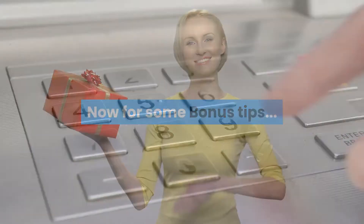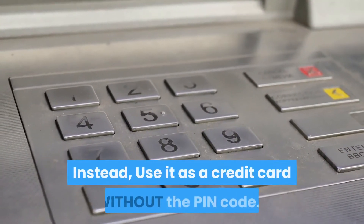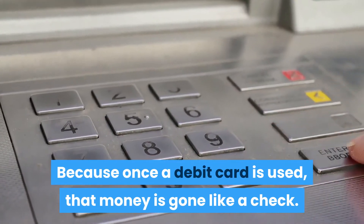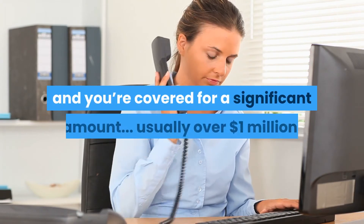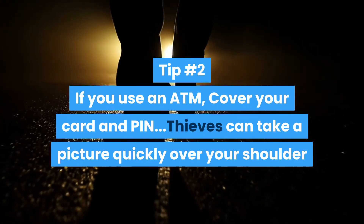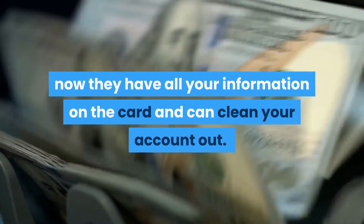Now some bonus tips. Tip number one: when traveling, don't use your debit card with your PIN number. Instead, use it as a credit card without the PIN code, because once a debit card is used that money is gone like a check. By using credit you can dispute the transaction later and you're covered for a significant amount, usually over one million dollars. Tip number two: if you use an ATM, cover your card and PIN. Thieves can take a picture quickly over your shoulder and now they have all your information and can clean your account out.